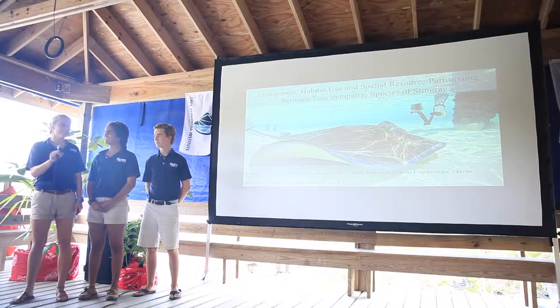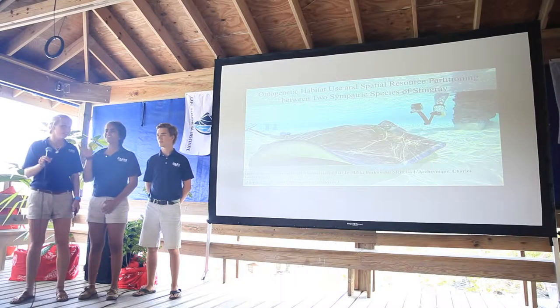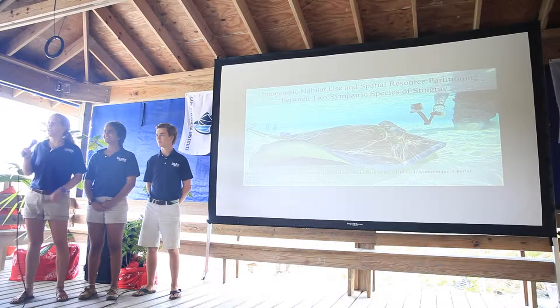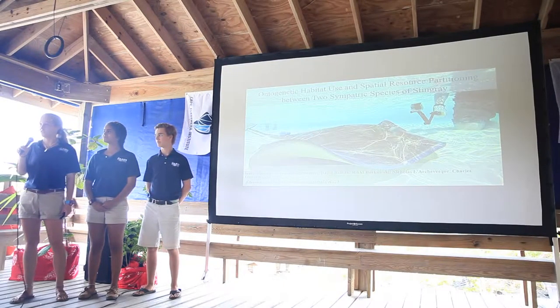Hi everybody, thanks so much for being here today to listen to our research presentation. We're the Fall 2015 Stingray Research Team. I'm Belle, I'm Manat, I'm David, I'm Ricky, I'm Nick, and I'm Charlie. Along with our research advisors Dr. Owen O'Shea and Mr. Chris Ward, we're studying the ontogenetic habitat use and spatial resource partitioning between two sympatric species of rays.